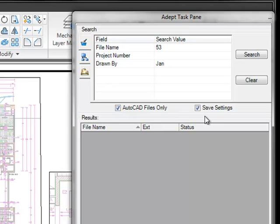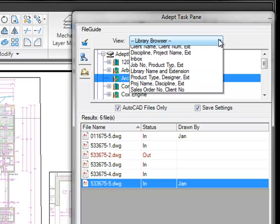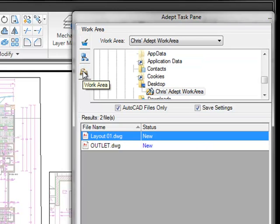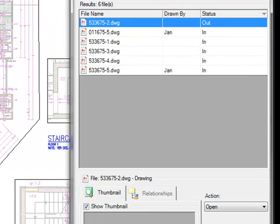The other checkbox option enables you to save various settings when you exit AutoCAD, such as your search values, your checkbox settings, and your results columns and their positions. Rather than specifying search criteria, you can use the file guide to gain access to desired files that are sorted based on your data. Here you can select any file guide view that's available in ADEPT and see the results of that selection in the results area. File guides are a great way to find files with similar data. The third selection to provide access to files is the ADEPT work area, which is simply a personal folder that holds the files that you have signed out or newly created.